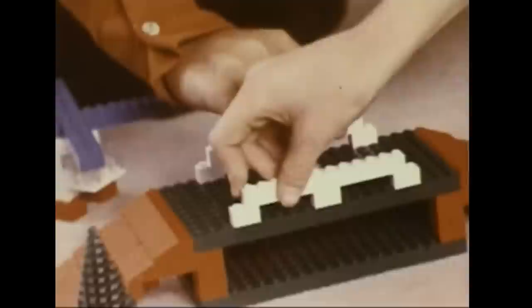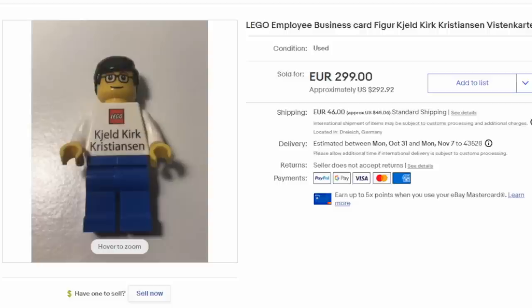The same thing goes for employee Legos. Every employee at the Lego factory was given their own Lego figure as an advertising piece, and it may have come with a business card as well. These do show up — you didn't necessarily have to go to a Comic Con or a toy fair to get these, as they could have been given out in other ways.